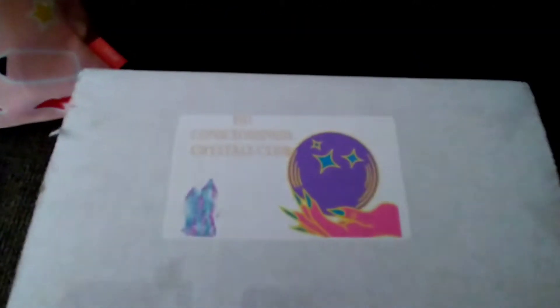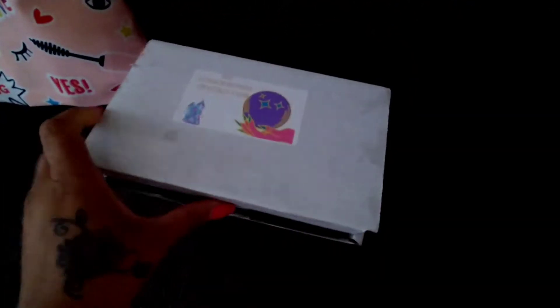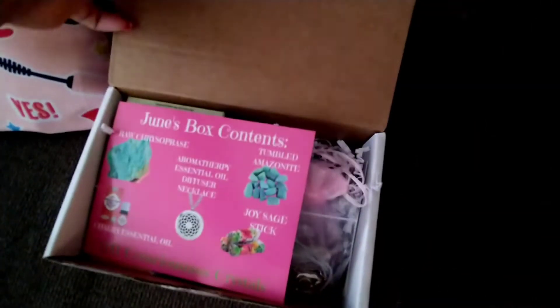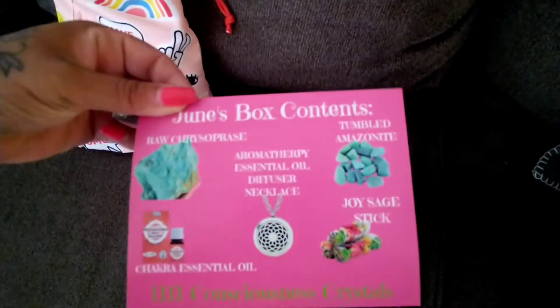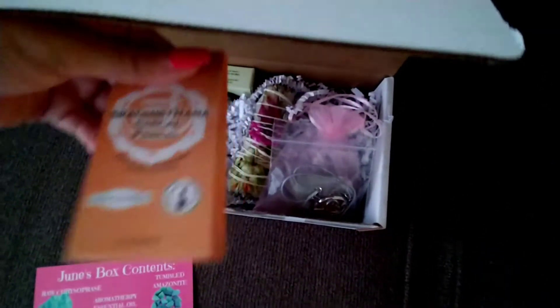This is one of my two monthly subscriptions. This is my crystal subscription box — it's $20 a month. It comes with a little card that told me I got five different things.